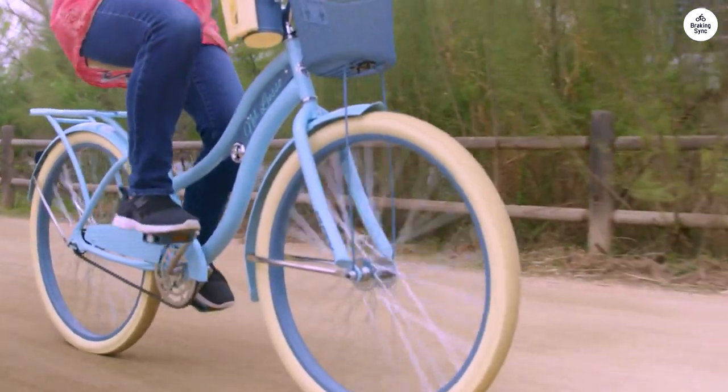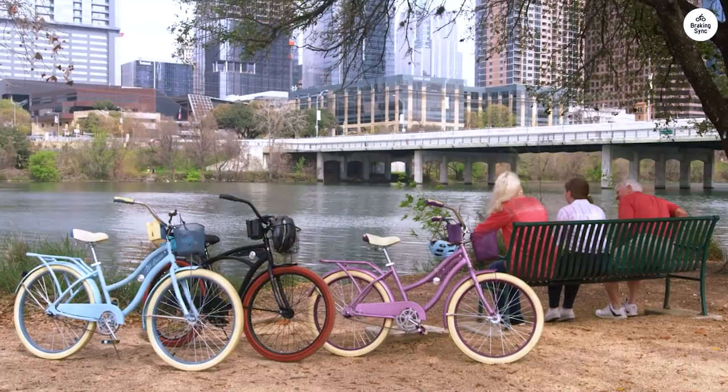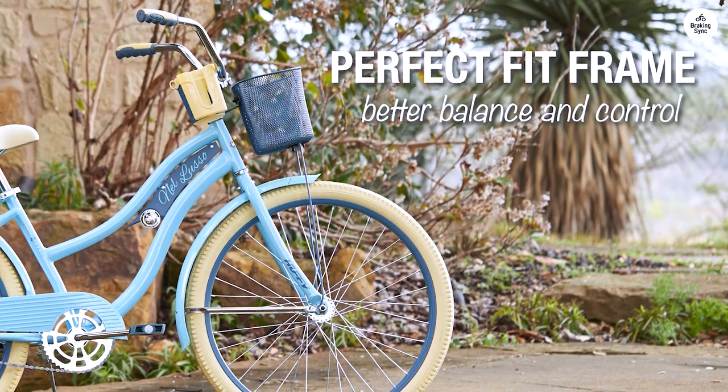The coaster brakes are straightforward — you pedal backward to stop — and the tires feel smooth on the road. I liked how simple the bike is. There aren't any gears or cables in the way, and it feels sturdy without being too heavy.